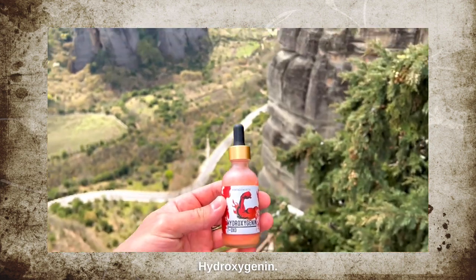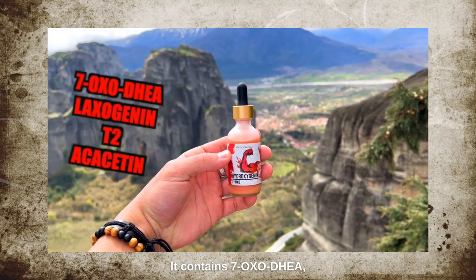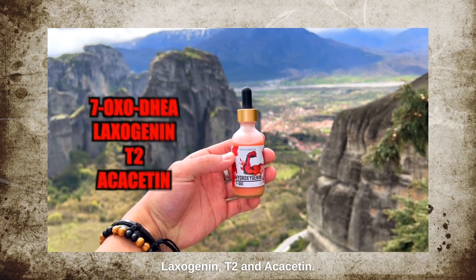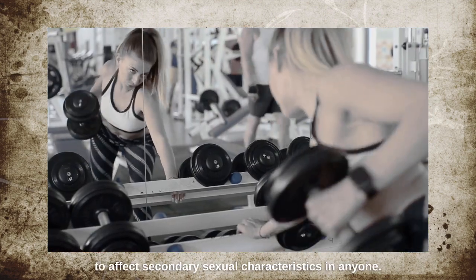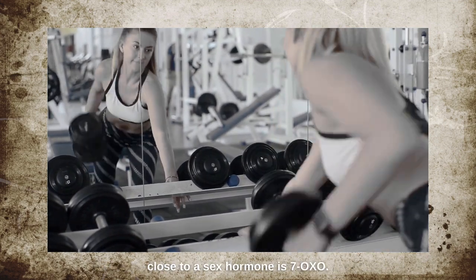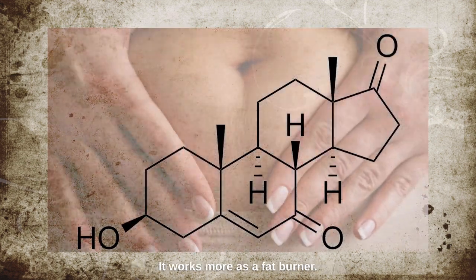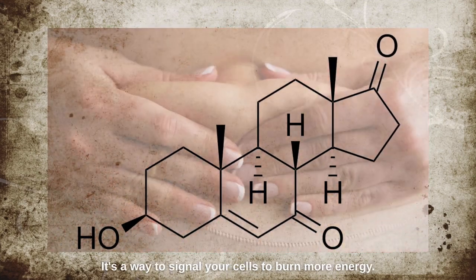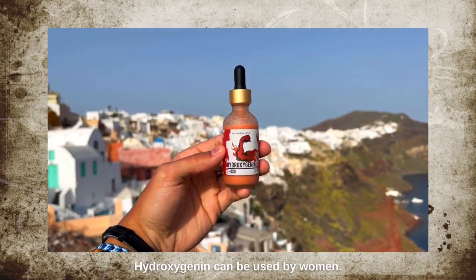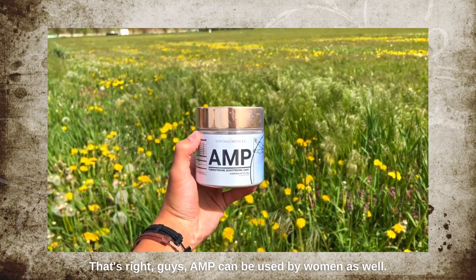Hydroxygenin is another one that women can take, no problem. It contains 7-oxo-DHEA, laxogenin, T2, and ecdysatin. None of those ingredients are going to affect secondary sexual characteristics — they're actual fat burners. The only ingredient close to a sex hormone is 7-oxo, and we already know 7-oxo is not going to be androgenic or really anabolic; it works as a fat burner, signaling your cells to burn more energy. Ladies, you're still bound to the four-week maximum time on Hydroxygenin — take time off before trying it again.